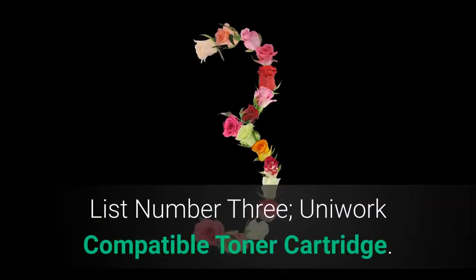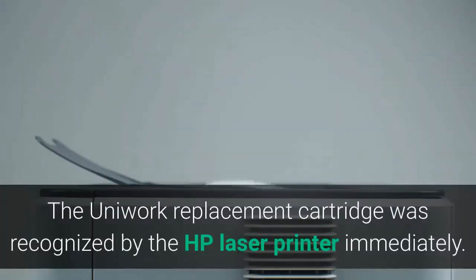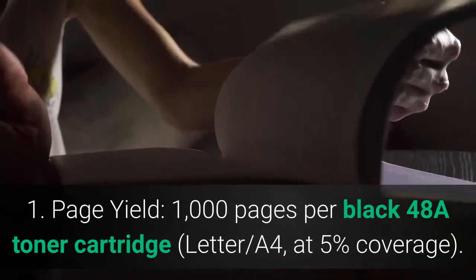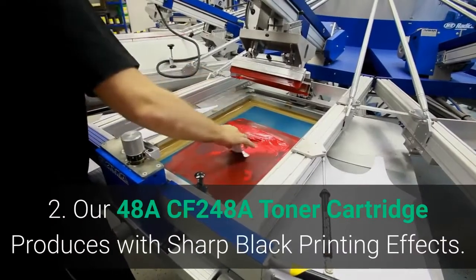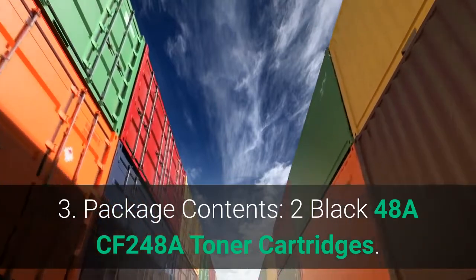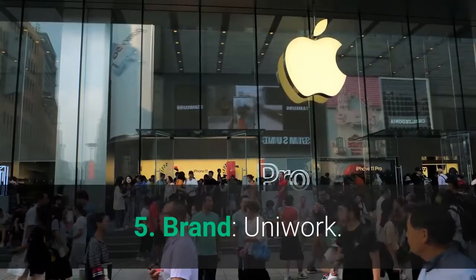List number 3: Uniwork Compatible Toner Cartridge. These compatible HP-48A toner cartridges are compatible with HP LaserJet Pro M15W Printer. The Uniwork replacement cartridge is recognized by the HP laser printer immediately, and the print quality is equal to the HP OEM cartridge. Main features: Page yield of 1,000 pages per black 48A toner cartridge (letter/A4 at 5% coverage). The 48A CF248A Toner Cartridge produces sharp black printing effects. Package contents: 2 black 48A CF248A Toner Cartridges. Manufacturer: Uniwork for HP-48A. Brand: Uniwork.